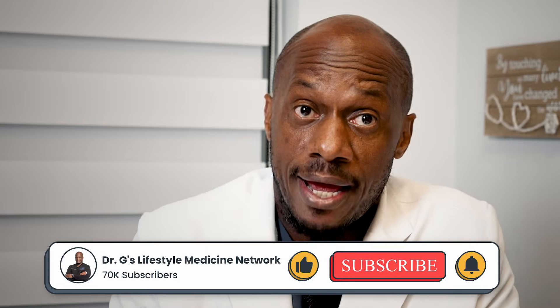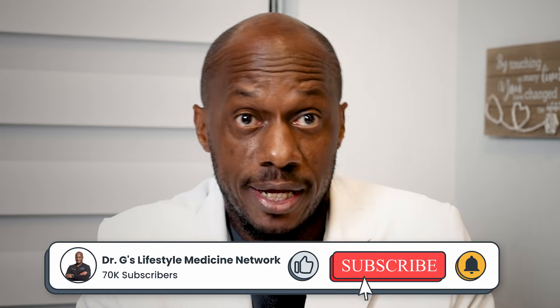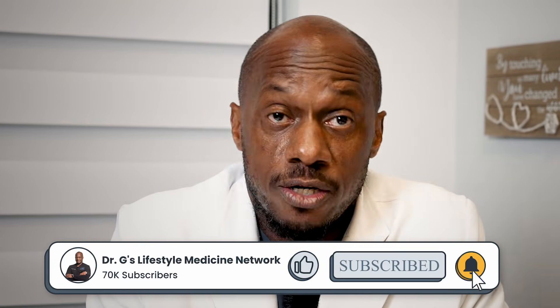Hey there, it's Dr. G. Before I forget, let me remind you to go ahead and hit the like and subscribe button and the notification bell so you don't miss the next video.